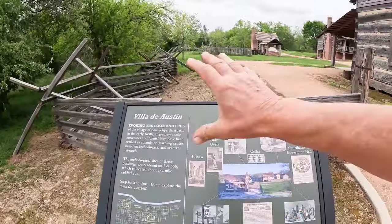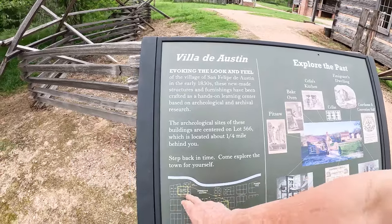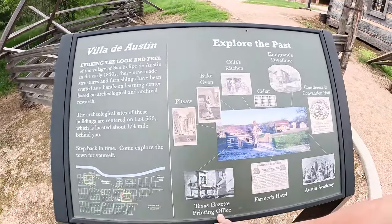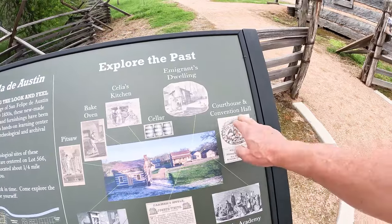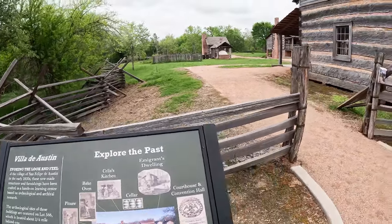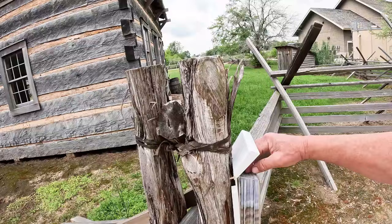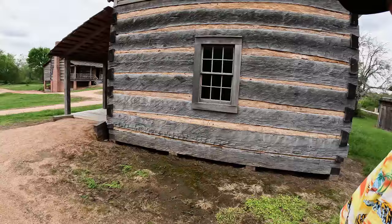We're going to take a look at recreations of several buildings. We're going to step back in time and look at what was right here on these four sites: the Texas Gazette printing office, the Farmers Hotel, and Austin Academy. We've got several businesses to check out. They provide us with a piece of literature. There is a $5 fee to get in.